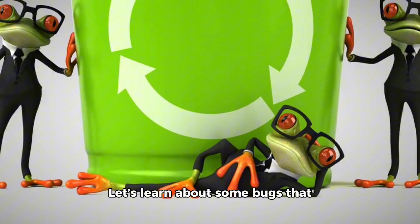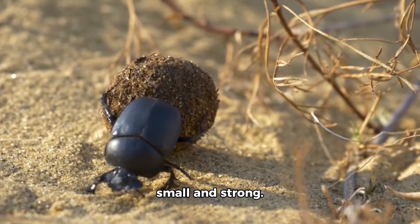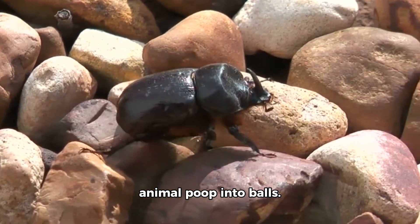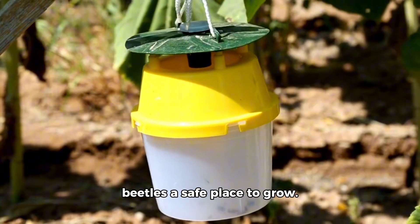Let's learn about some bugs that help keep the world clean. First, we have the dung beetle. This toy dung beetle is small and strong. Real dung beetles roll animal poop into balls — they bury it and lay their eggs inside. This keeps the ground clean and gives baby beetles a safe place to grow.